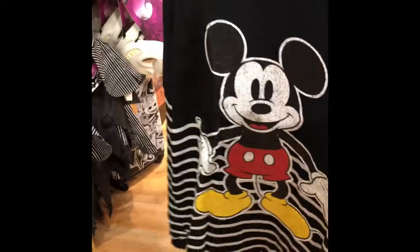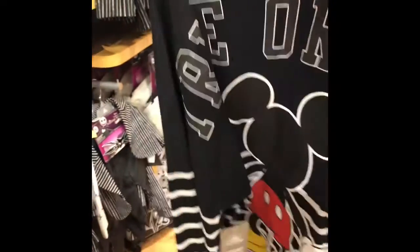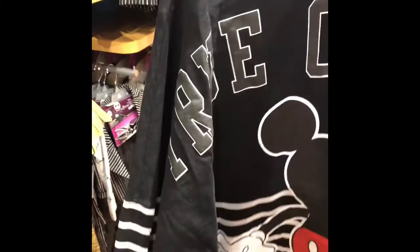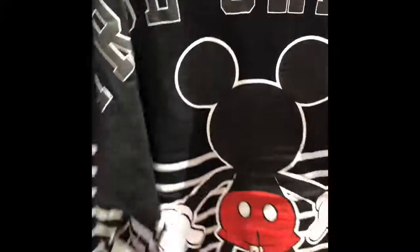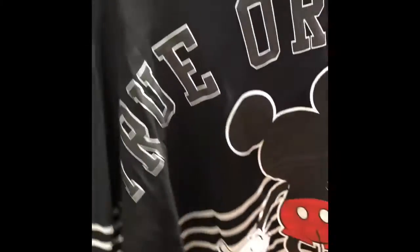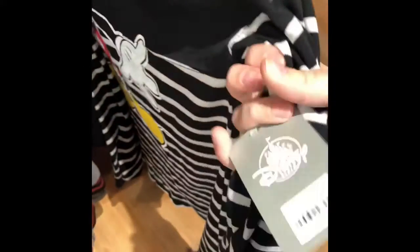So they have this sweatshirt — kind of a t-shirt material, maybe a little bit thicker. Oh, this is a spirit jersey and it says 'True Original.' The price is $54.95 — I've got to remember to hold my phone so you guys can get a good look.